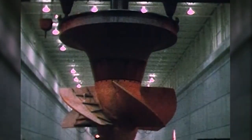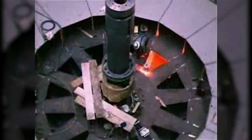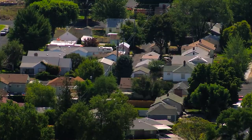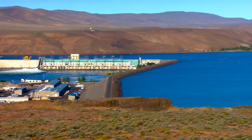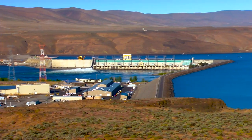It contains 10 turbines and generators capable of producing over 1,000 megawatts of electricity — enough energy to power 400,000 homes. At any given moment, Wanapum Dam can hold back more than 160,000 acre-feet of water to generate electricity.